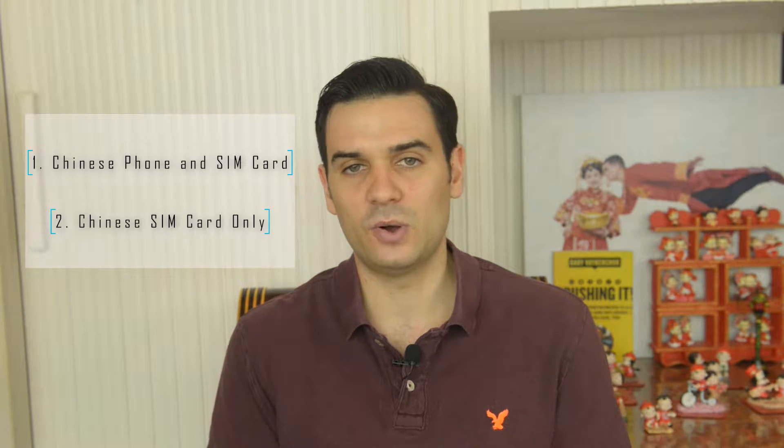I'm going to break this video down into two categories. The first category is if you want a Chinese phone with a Chinese SIM card and Chinese mobile data, and the second category is if you want a Chinese SIM card with your already purchased phone from your home country, which can be done as well.